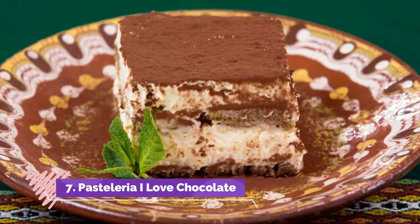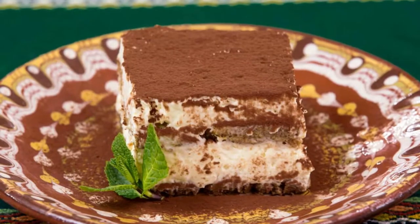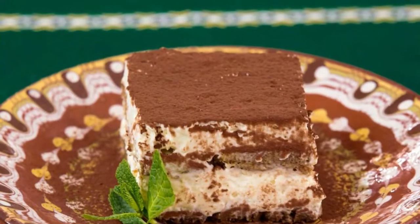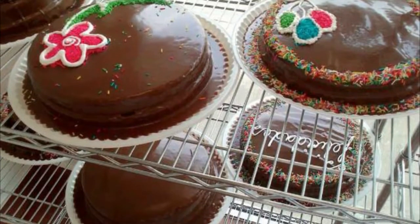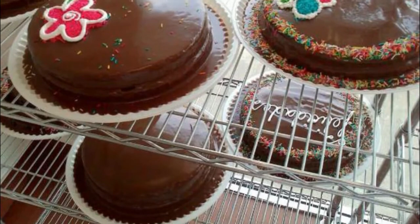Number 7: Pasteleria I Love Chocolate. Didn't get to do the chocolate tour? Then visit some chocolate shops in the city. One of the most popular dessert shops in Villahermosa is Pasteleria I Love Chocolate, and your kids will surely love to pay a visit to this store. Their range of menu is popular due to the colorful and fun presentation.